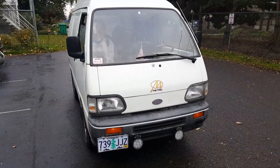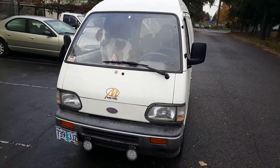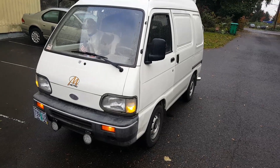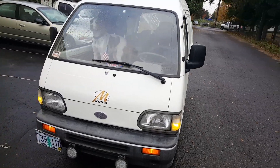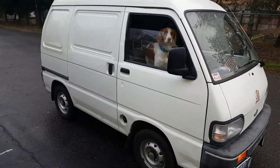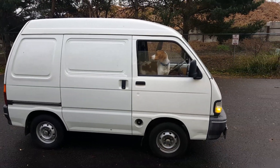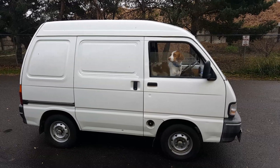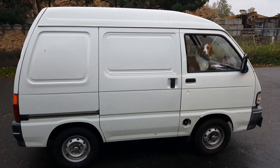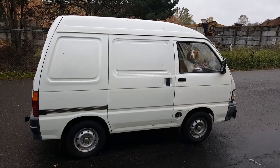Surprised there aren't more of these around. I do understand the safety concerns — the bumper probably wouldn't withstand a five mile an hour crash. But it does haul my stuff, gets good mileage, and it's very useful and fun to drive. It's a cold, rainy fall morning but we're enjoying the comforts of our little van. I just wanted to check in and let everybody know that the van isn't just sitting around just for looks — it's being used. Thanks for watching.